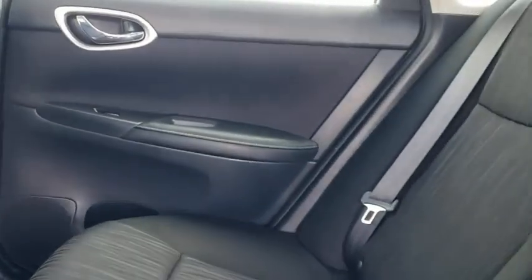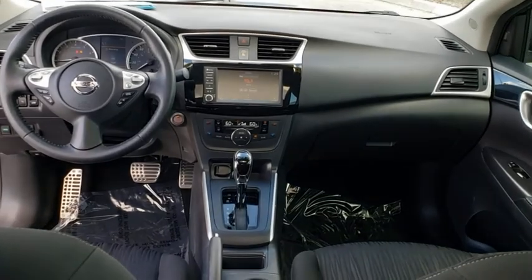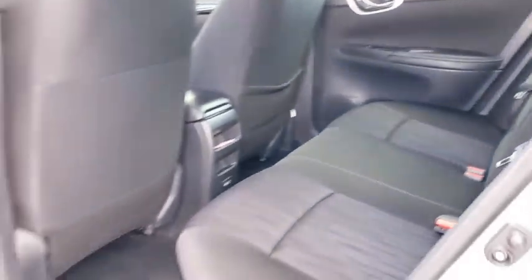Panic alarm, overhead console, brake assist, tachometer, remote keyless entry, front reading lamps, driver vanity mirror, front bucket seats, tilt steering wheel, and passenger vanity mirror.